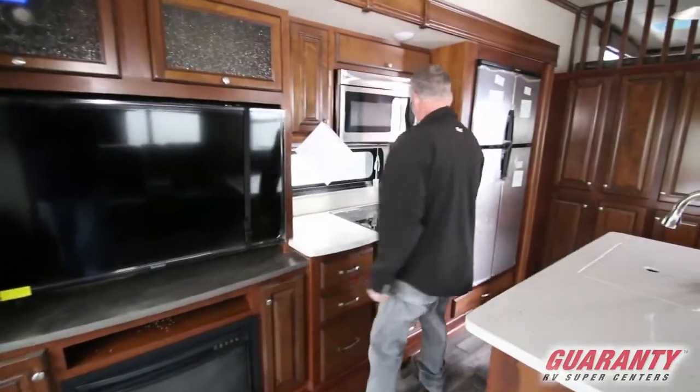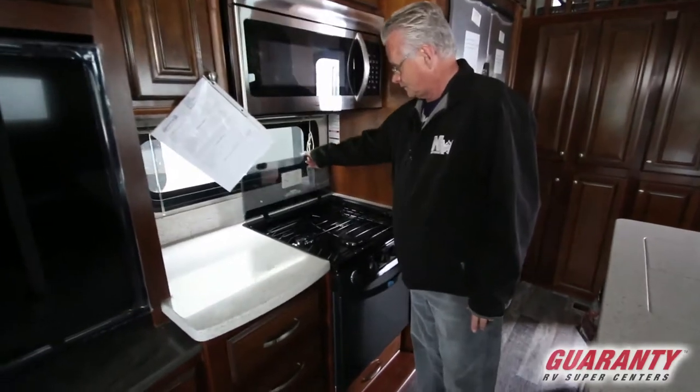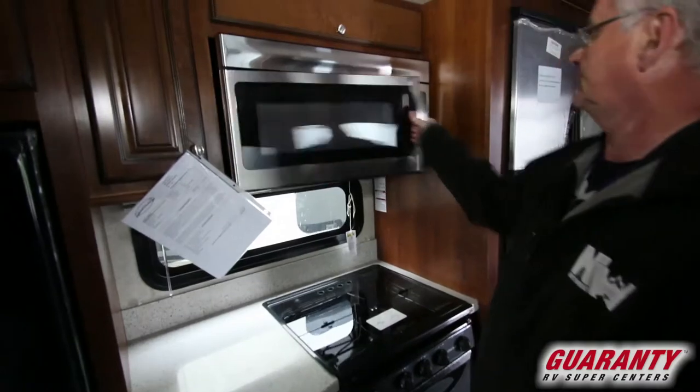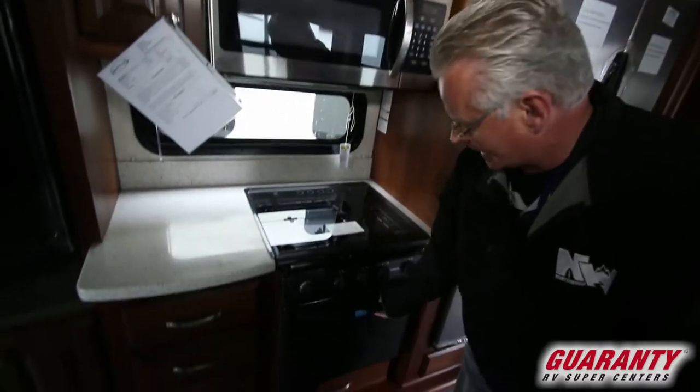It's got the gas stovetop with a window behind the stovetop, a good-size microwave, and a gas oven.